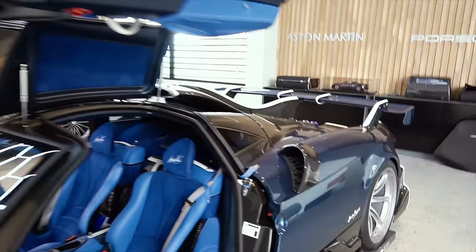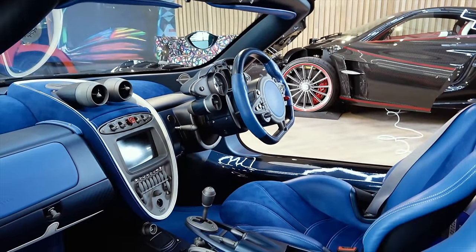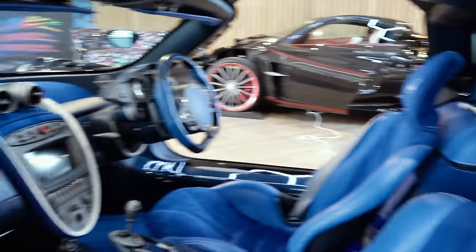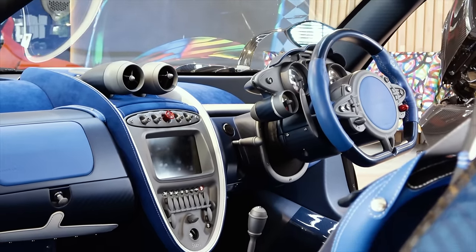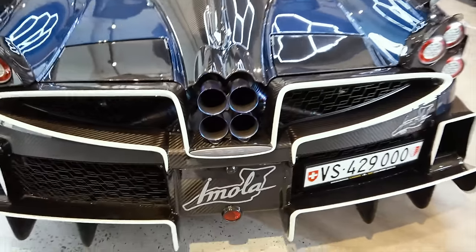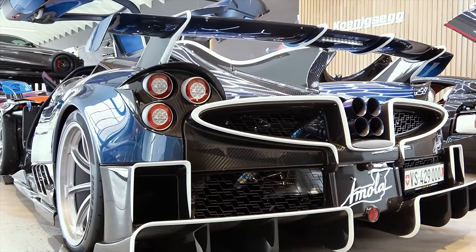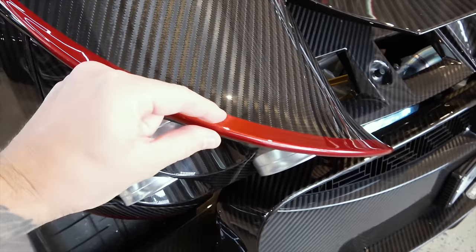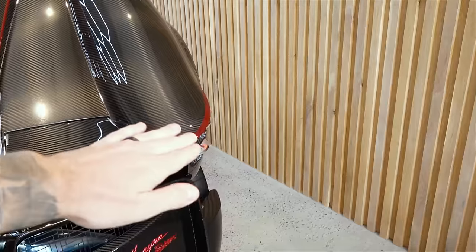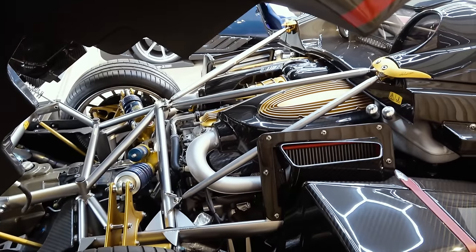There's a huge fin through the middle, the roof scoop, look at the side skirts and the doors beautifully open. As we know with Pagani's in general, everything they do is produced to the highest quality and is an absolute masterpiece. Every component of this car could be framed and put in an art gallery. Look at the exhausts back here - 'Imola' on the exhaust system. What a demonic rear view.